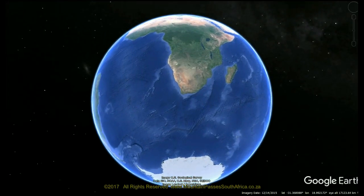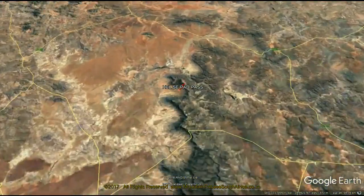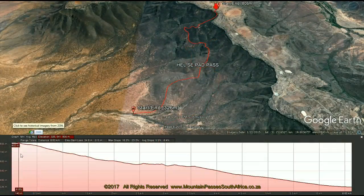This very old pass, which dates back to 1880, is actually exceptionally well designed with fairly easy gradients. It's been realigned and changed over the last 120 years and has the stamp of Mr. T.W. Bain on the first survey.